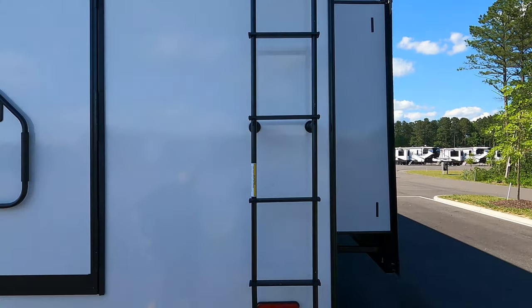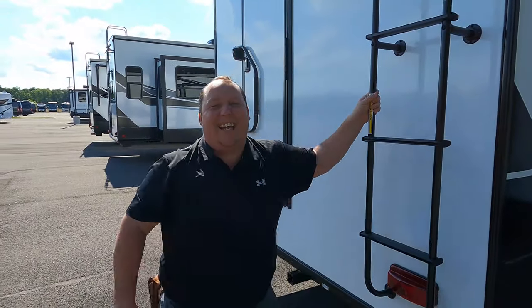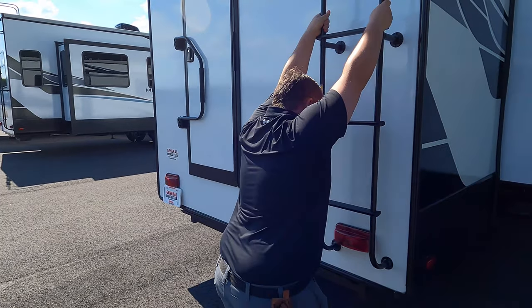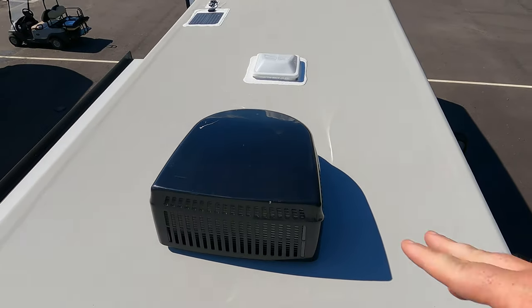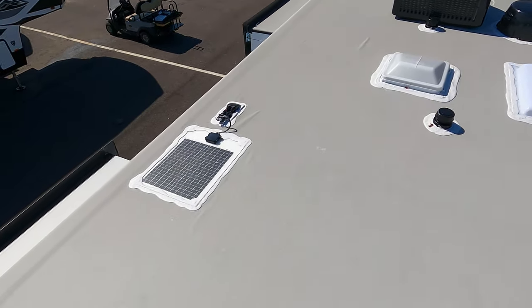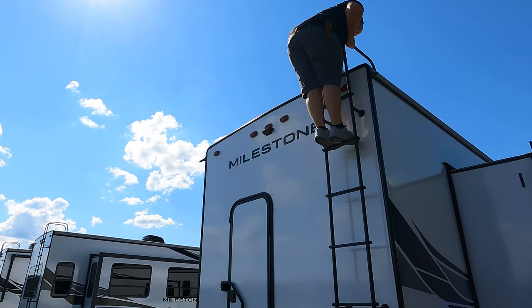Matt struggles to get up the ladder — it's a big step! Up on the roof you can see this is a nice one-piece TPO roof with not one but two AC units. Right up here there's a little solar panel already on top, and we have a Winegard 360 digital antenna.